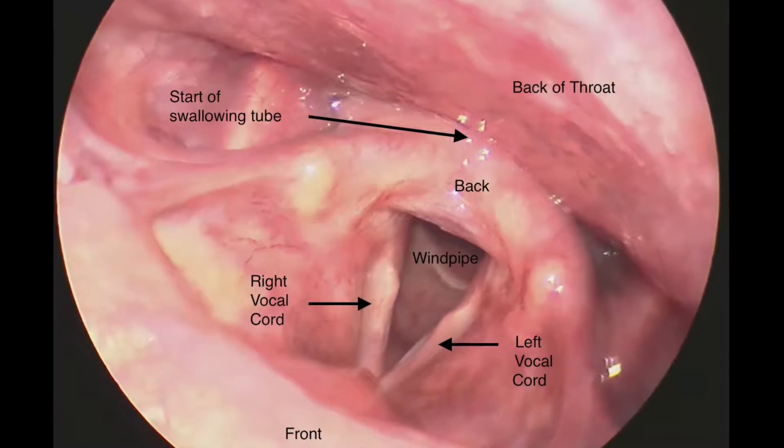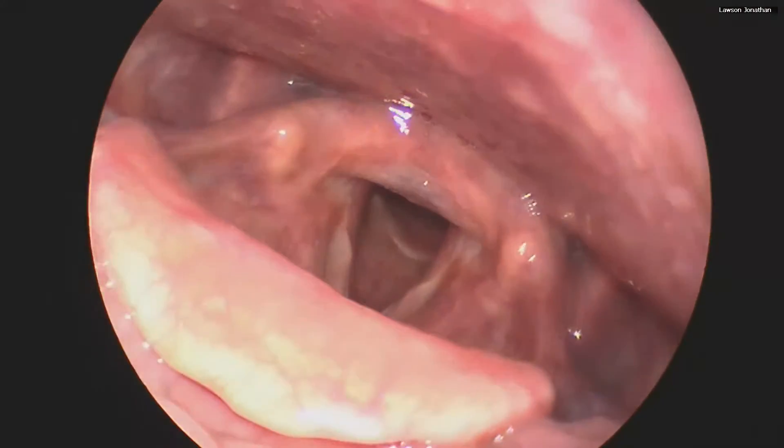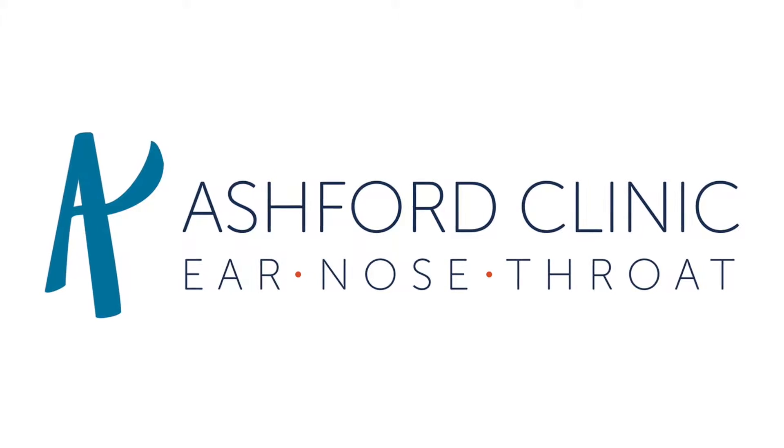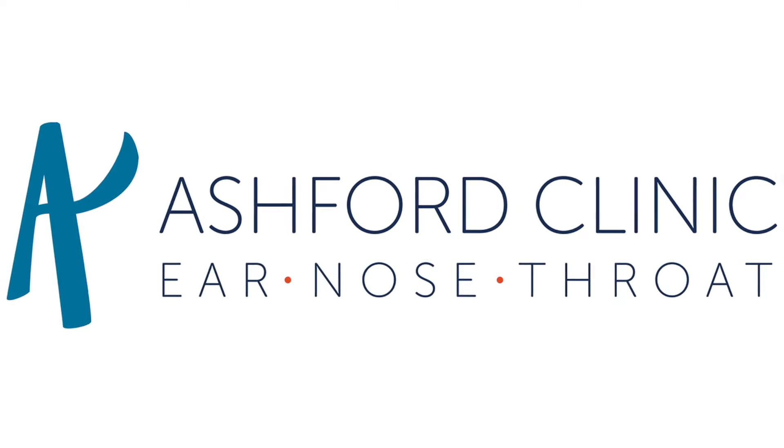In this labeled diagram you can see the vocal cords, beneath which is the airway. An interesting fact about the vocal folds is that their main function is to protect your airway and lungs during swallowing. A secondary benefit is voice production.